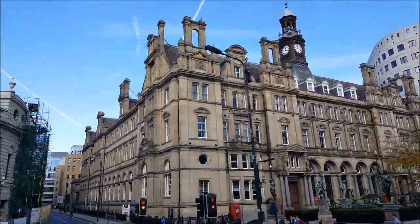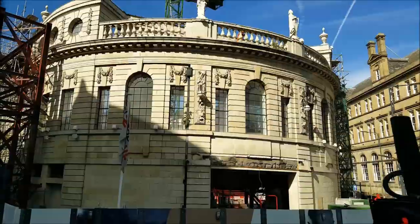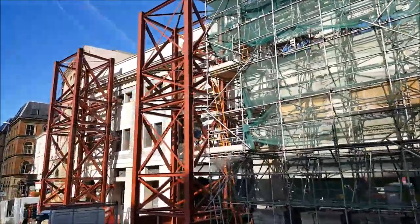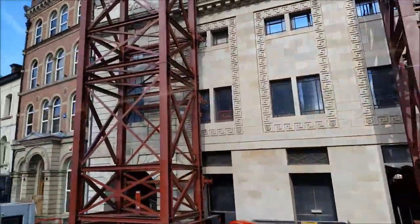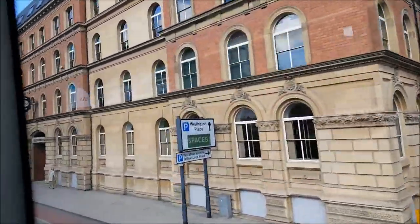And now we're gradually coming out of Leeds city centre. That used to be the Majestic Theatre but it caught fire, and it's slowly but surely been rebuilt. And yeah, we're just coming out of the city centre now.